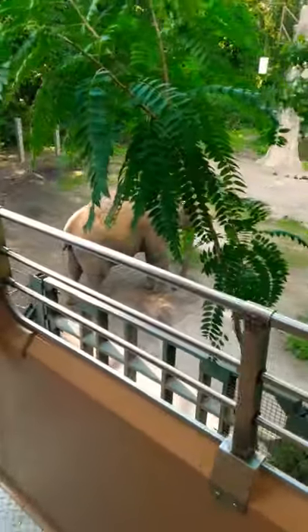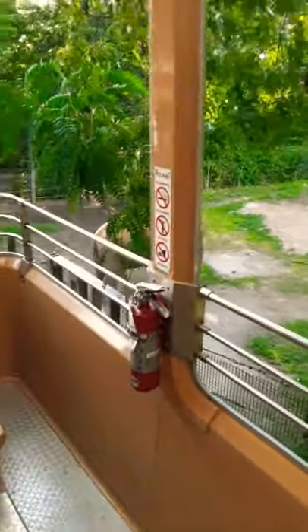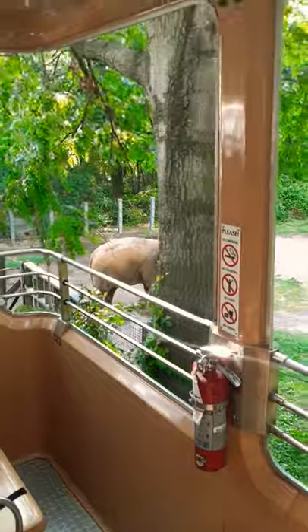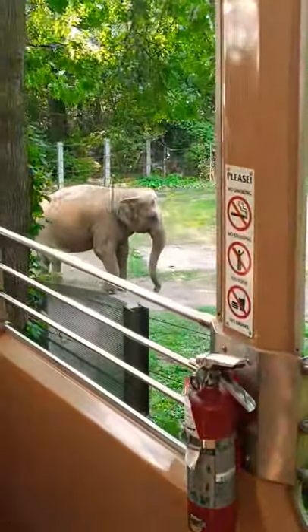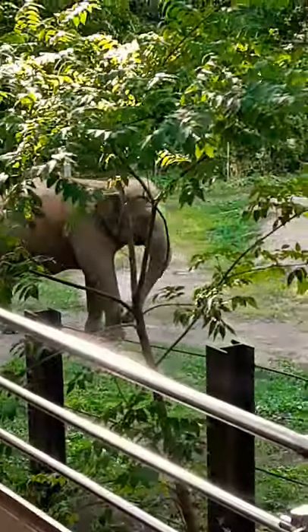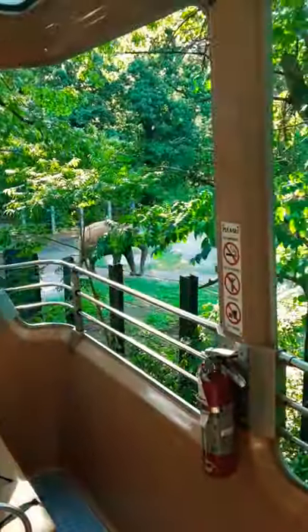They'll throw dirt all over their backs, as well as rip branches off trees with enormous force to get the leaves. The reason she's throwing dirt on her back is to cool herself off. Elephants lack sweat glands, so they use dirt as a natural sunscreen to protect themselves from the sun's rays and bugs.